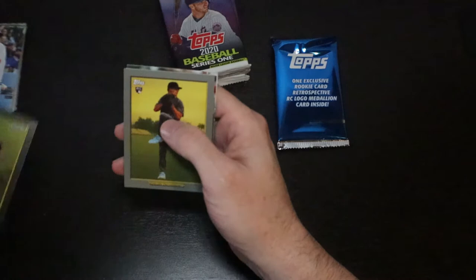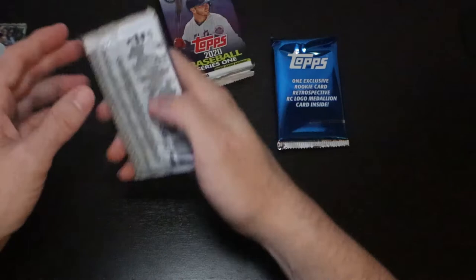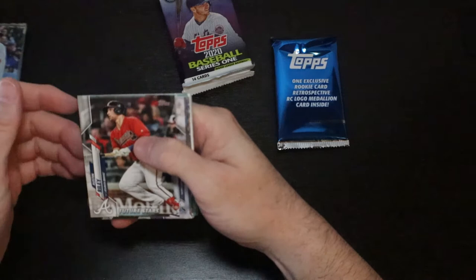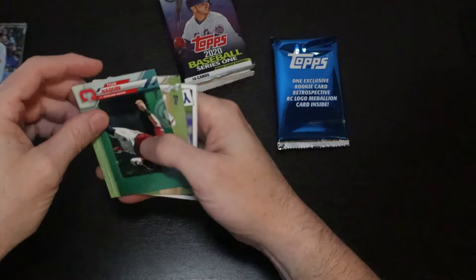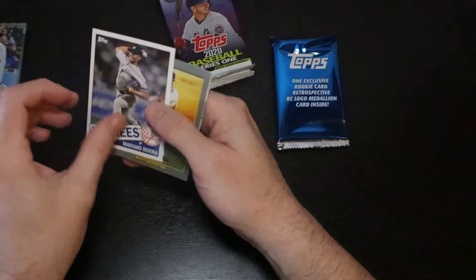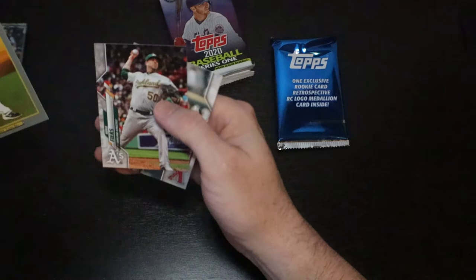Let's hope they get better going forward. Future Stars — Austin Riley. Trevor Richards, Kenta Maeda, Mike Yastrzemski. Future Stars Robles, Garcia, Lopez, Yoenis Cespedes. Lucas Giolito, Zach Gallin. Mariano Rivera throwback, 85 style — very nice. Brendan McKay Turkey Red. David Peralta. Two more packs and then our rookie card retrospective medallion.